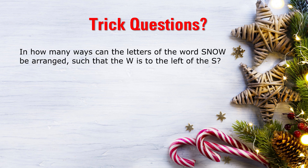My final question isn't really a trick question — it's more of a Christmas-themed quant question. In how many ways can the letters of the word SNOW (S-N-O-W) be arranged such that the W is to the left of the S? Some of you who've watched my letter arrangement video will know this trick, but the rest of you might find this question quite hard.